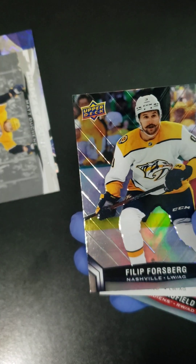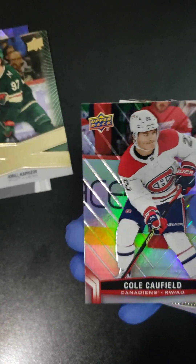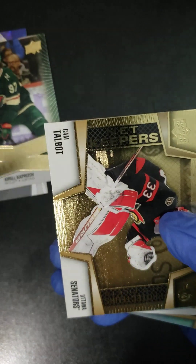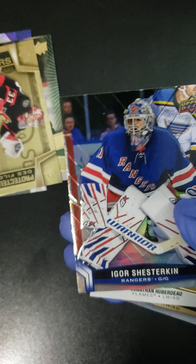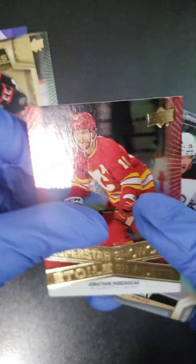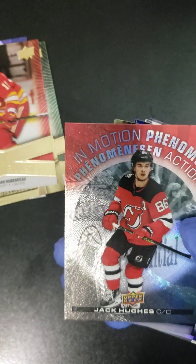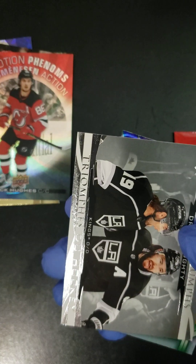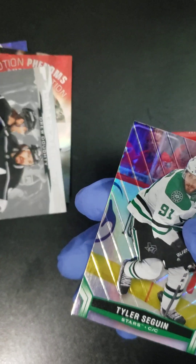We got Alex DeBringette, Philip Forsberg, a Kirill Kaprizov showcase card, Cole Caulfield — shout out to the Canadiens — Kevin Fiala, a Net Keepers Cam Talbot, a Mark Stone, Igor Shesturiken, a Jonathan Huberdo in the Superstar Showcase, a Troy Terry, Anze Kopitar in Motion Phenom, Jack Hughes, Josh Morissette, Steven Stamkos, a Drew Doughty Hockey Triumph card, and Tyler Sege.